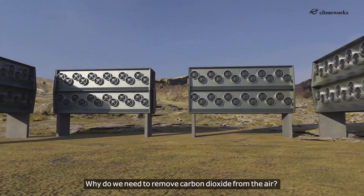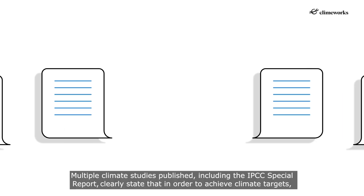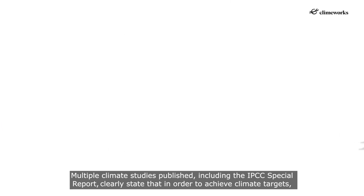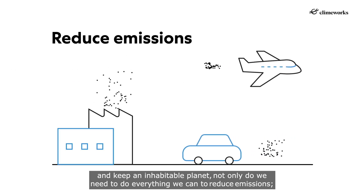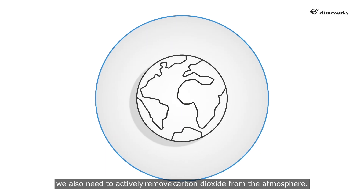Why do we need to remove carbon dioxide from the air? Multiple climate studies published, including the IPCC Special Report, clearly state that in order to achieve climate targets and keep an inhabitable planet, not only do we need to do everything we can to reduce emissions, we also need to actively remove carbon dioxide from the atmosphere.